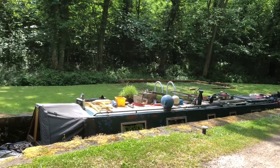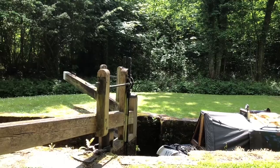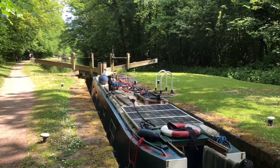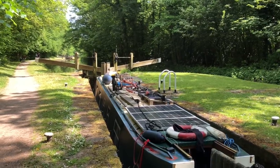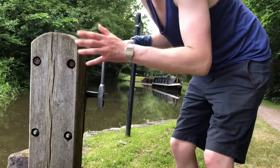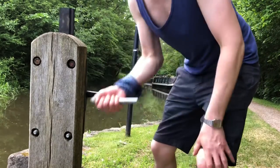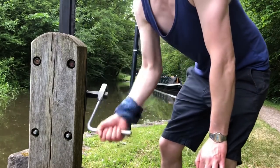Here we are at Lime House Lock, which is where they had a house that made lime — lime mortar, the stuff that goes in between the bricks in the lock chamber walls. Another treble coming up. Luckily the boat that's just come through has left a fairly full pound. It has leaked a little bit, so I'm going to add some more water.